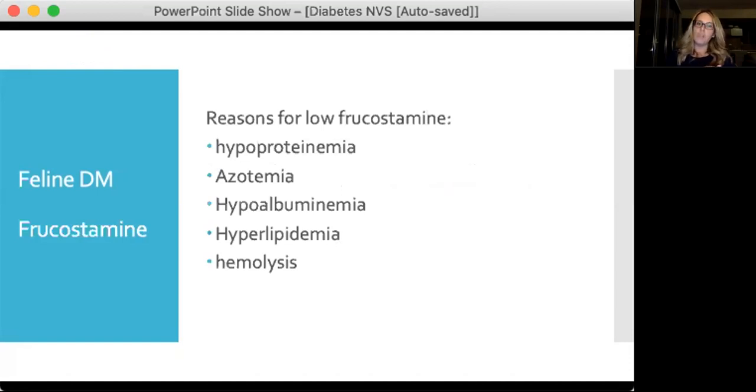Reasons for a lower fructosamine other than blood glucose levels — applicable to cats and dogs — include hypoproteinaemia, azotaemia, and specifically hypoalbuminaemia. Hyperlipidaemia and haemolysis can also interfere with your fructosamine level, so interpret it in light of any other changes on your blood work.